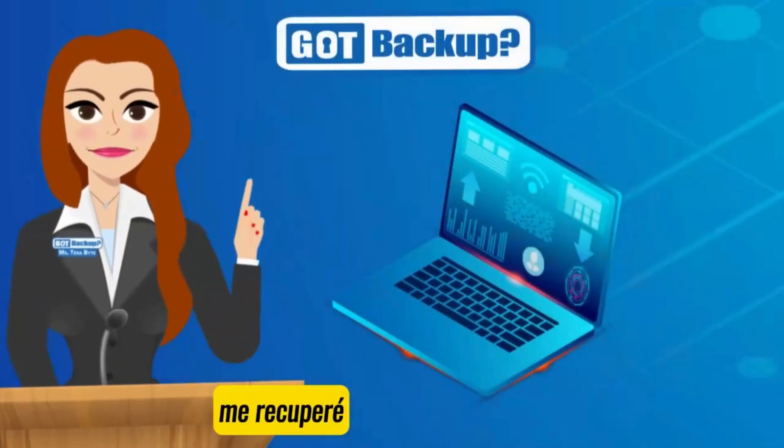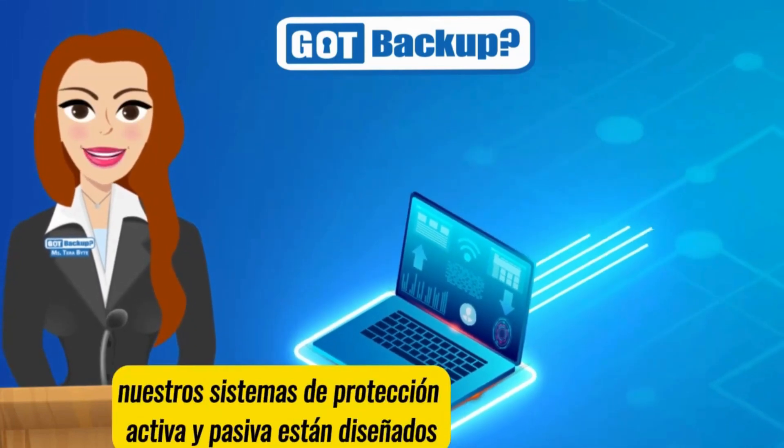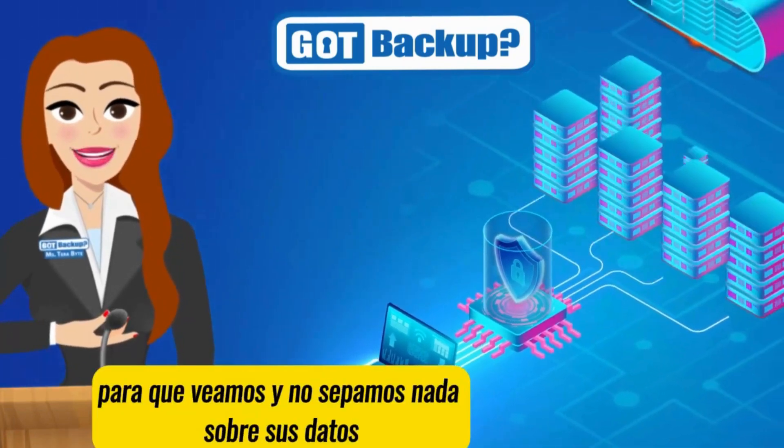At GoP Backup, we believe your data should belong to you and you alone. That's why our active and passive protection systems are designed with multiple layers of security. We encrypt everything so we see and know nothing about your data.